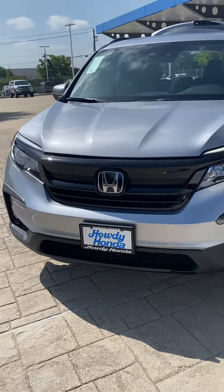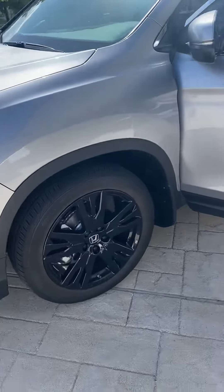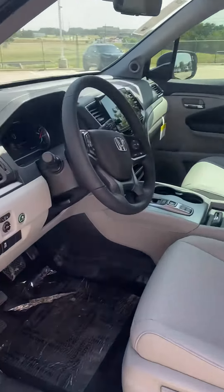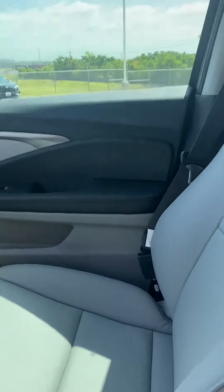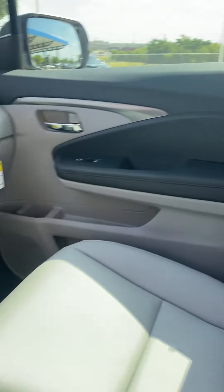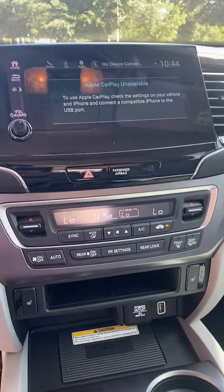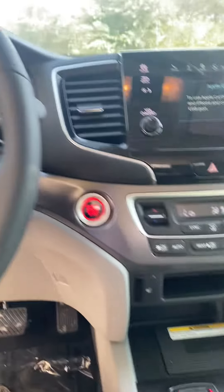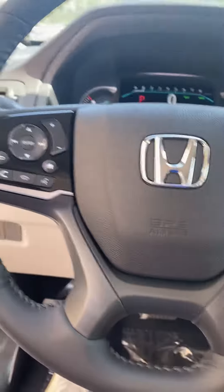All right, we've got a 2022 Honda Pilot here, silver with black rims. Just looking at the inside of it — nice light interior to keep you nice and cool, large screen, heated seats, your steering wheel controls, and all the good stuff.